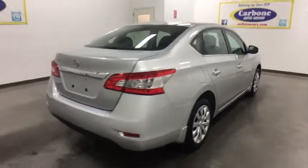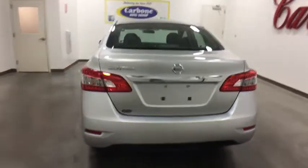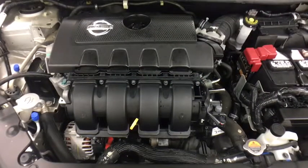Stability control, steering wheel audio controls, anti-lock braking system, traction control, keyless entry, Bluetooth, adjustable steering wheel, power steering, cruise control, rear defrost.